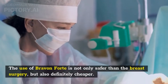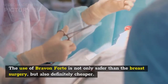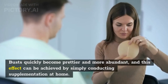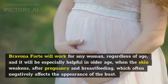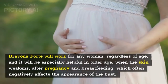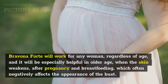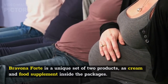The cream and capsules control all the key mechanisms for the condition of the bust. The use of Bravina Forte is not only safer than breast surgery but also definitely cheaper. Busts quickly become prettier and more abundant, and this effect can be achieved by simply conducting supplementation at home. Bravina Forte will work for any woman regardless of age, and it will be especially helpful in older age, after pregnancy and breastfeeding.